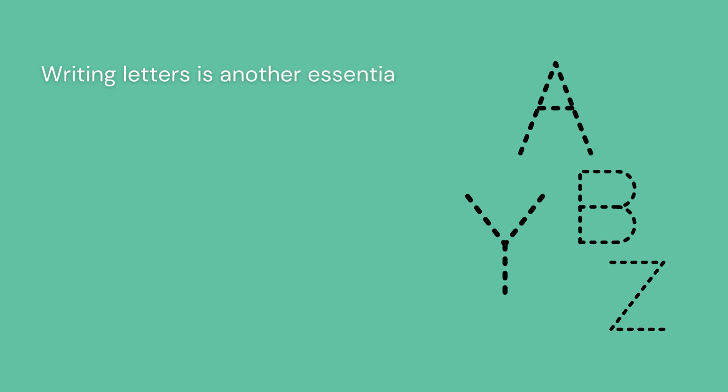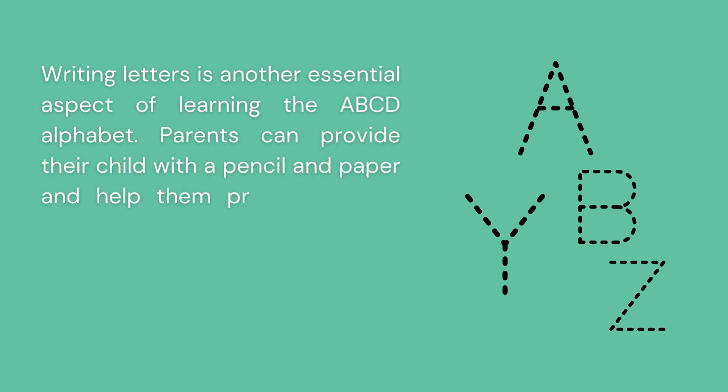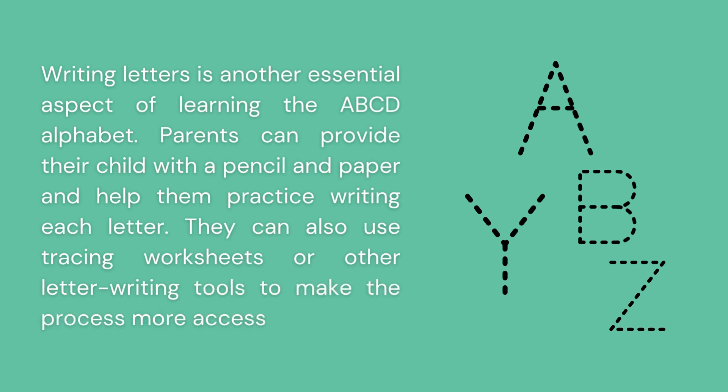Practice writing letters. Writing letters is another essential aspect of learning the ABCD alphabet. Parents can provide their child with a pencil and paper and help them practice writing each letter. They can also use tracing worksheets or other letter writing tools to make the process more accessible.